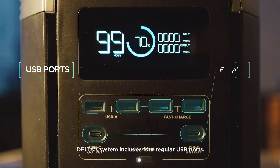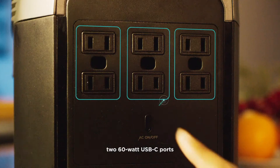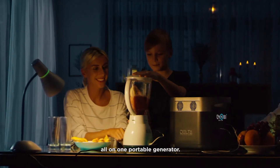Delta's system includes four regular USB ports, two 60-watt USB-C ports, plus four wall outlets on the International Edition and six wall outlets on the American Edition. You'll have every option you'll ever need, all on one portable generator.